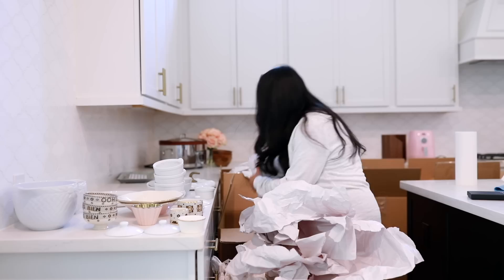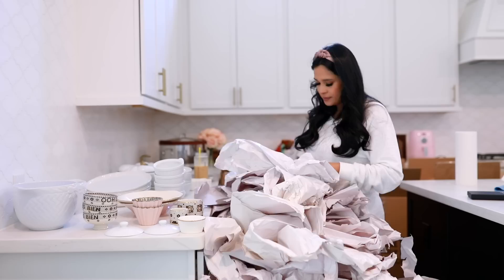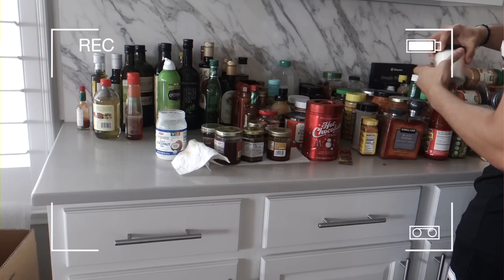We hired packers and movers, so we didn't pack the kitchen ourselves — we hired a professional company. I do feel like they used an excessive amount of paper and could have used less. But on the bright side, there was only one item in the entire kitchen department that arrived broken, and that was a wine glass.